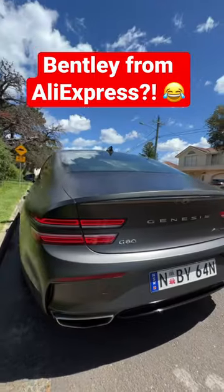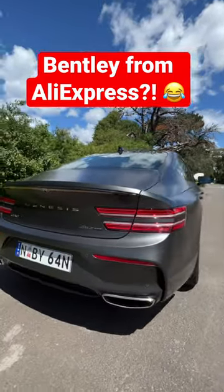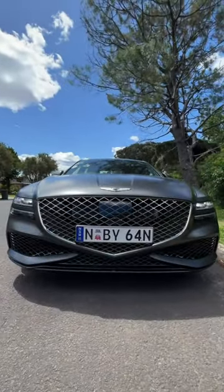Check out the Genesis G80. With this model starting at just $102,000 before on-roads, it really is a bargain Bentley. Plus, it's got a grille that would rival the size of even the biggest BAWs.